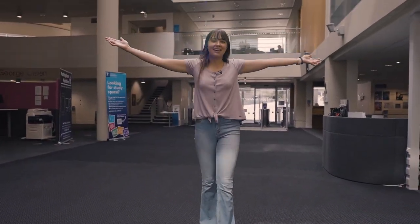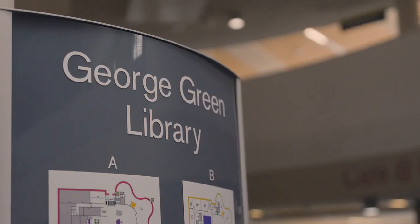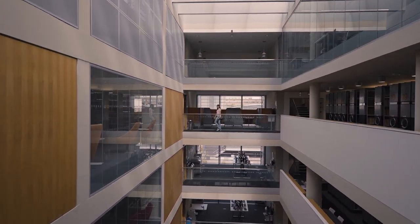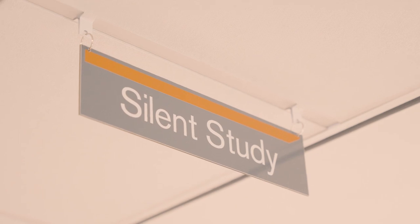Welcome to the library. This is where all of the science books are located, and it's also a really great place to study. There are lots of different study spaces in the library, some of which you can book. Group study spaces are excellent for working on lab projects. I like to come to the library to work on my lab reports, revise for exams and do my tutorial work. Tutorials are small group teachings where we can really consolidate what we've learnt in lectures with a specialist academic.